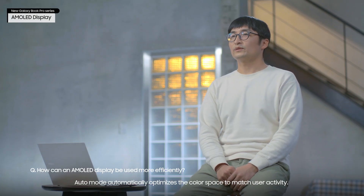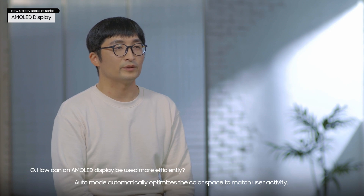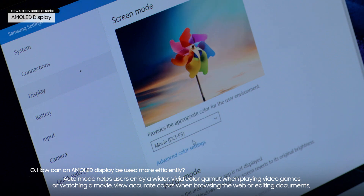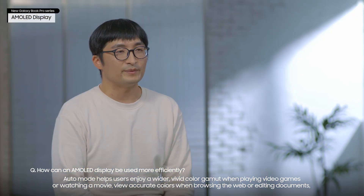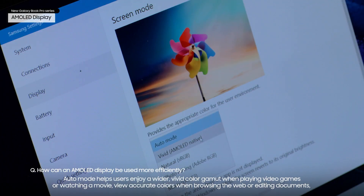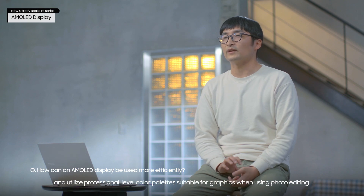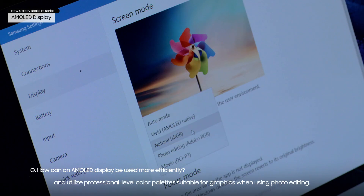Auto mode automatically optimizes the color space to match user activity. It helps users enjoy a wider, vivid color gamut when playing video games or watching a movie, view accurate colors when browsing the web or editing documents, and utilize professional-level color palettes suitable for graphics when using photo editing.